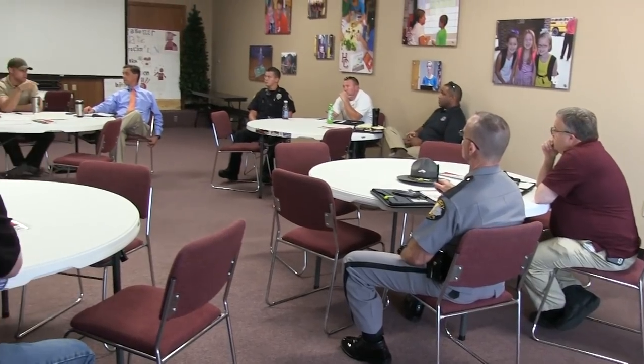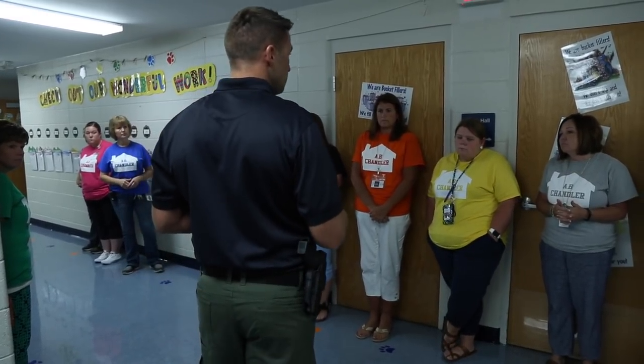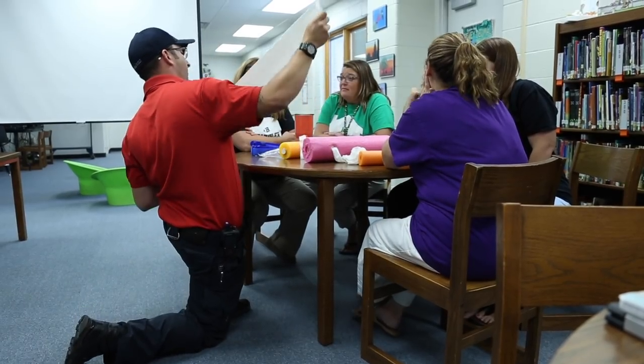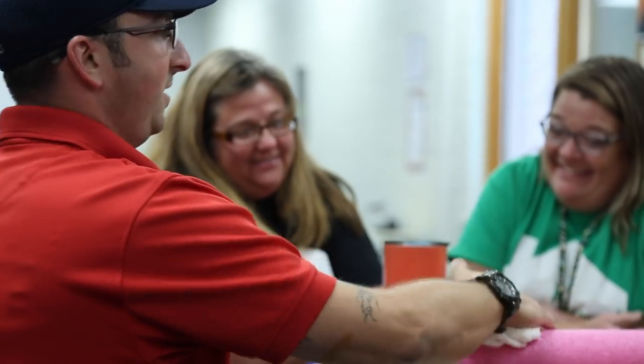The relationships that we've built over the last few years with our emergency responders have been vital and key to providing safety and security for all students in our school system. One of the ways they've provided additional support this year is every Thursday, they take time out of their schedules to meet with our staff on two different areas: Avoid, Deny, Defend, and also Stop the Bleed for our teachers.